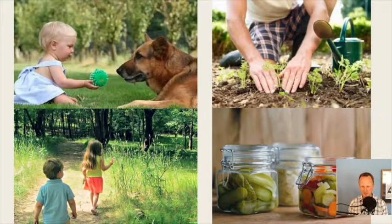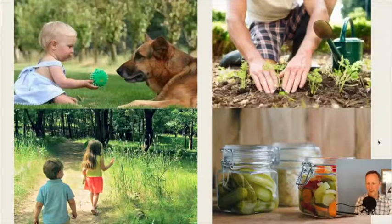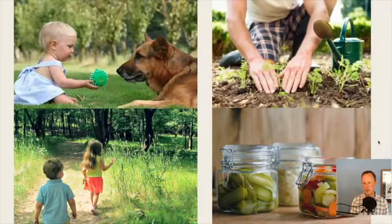Fermented foods are also important — especially what are called wild ferments, which happen when you ferment food yourself. If you buy fermented foods, make sure they're wild fermented, meaning there's a broad variety of microbial life in them. Eating those helps foster a good healthy diverse ecosystem in your gut.